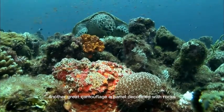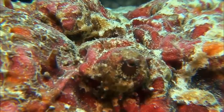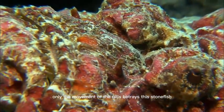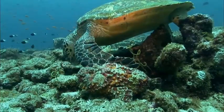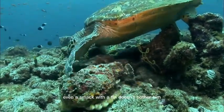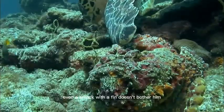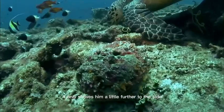Another great camouflage — a barrel decorated with rocks. Only the movement of the gills betrays this stonefish. Even a smack with a fin doesn't bother him. The fish knows it will not hurt him. It only shoves him a little further to the side.